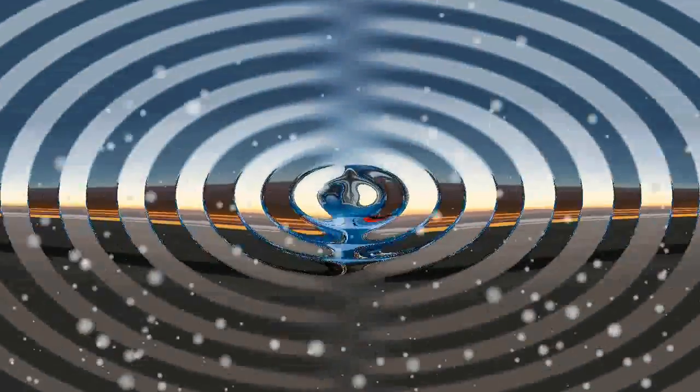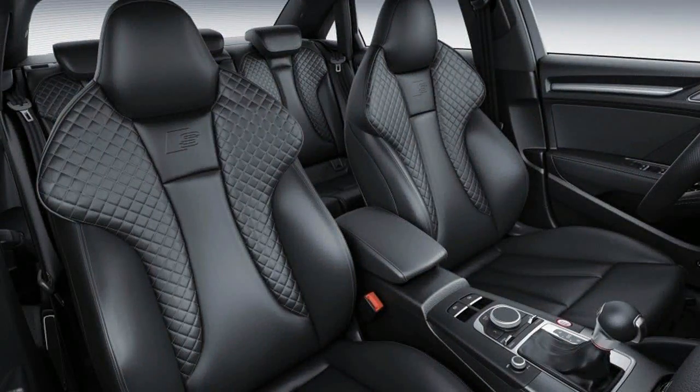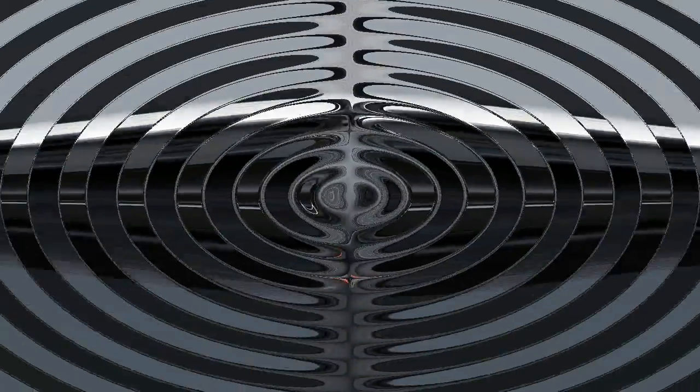While the interior of the S3, and that of the A3 on which it's based, is a bit minimalist in design, it's a nice, well-finished place to spend time. The multimedia screen is starting to look a little small in a world of expanding display sizes, but the upside is that it can drop down into the dashboard when it's not needed.